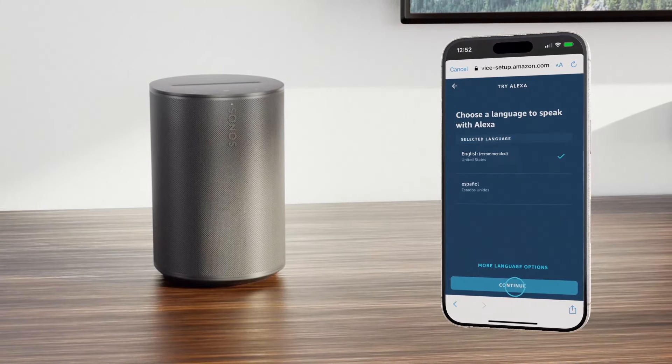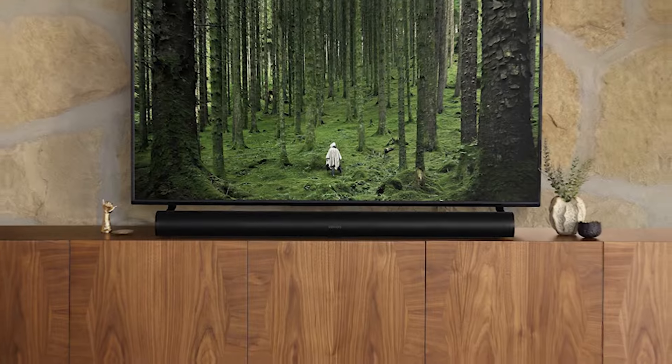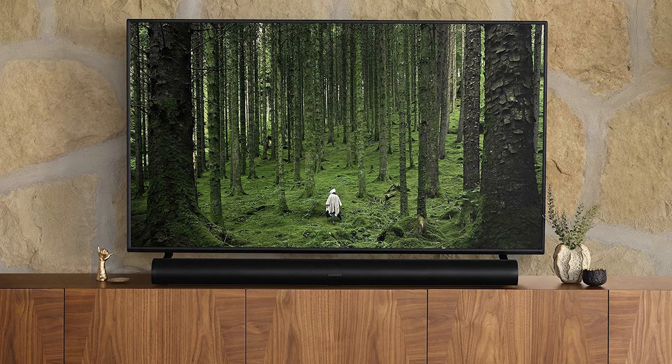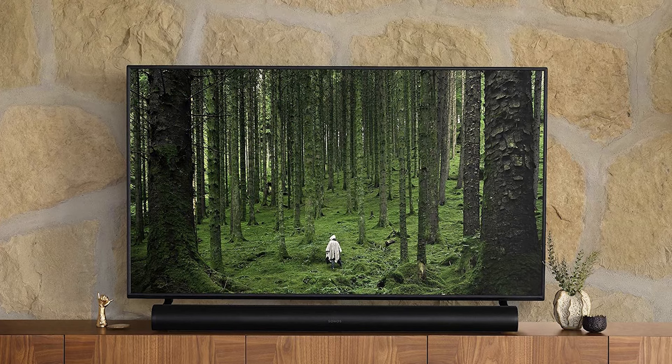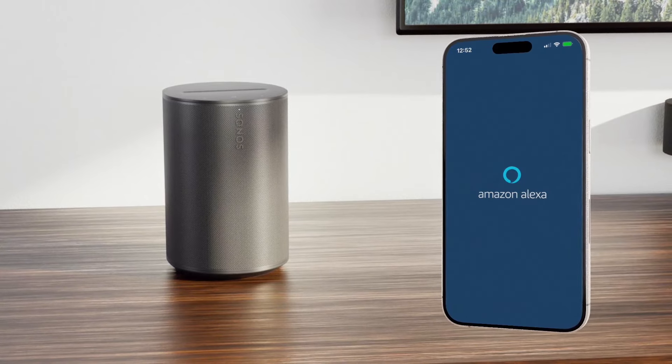The Sonos Arc is not just about sound — it also boasts a stylish appearance that adds a modern touch to your living area. This soundbar is ideal for anyone seeking to elevate their home entertainment experience with rich, detailed audio that fills the room. Experience sound like never before with this innovative soundbar that transforms how you enjoy your favorite media.